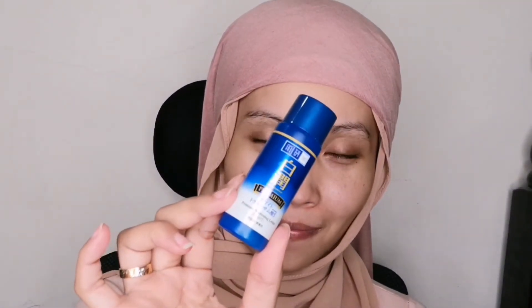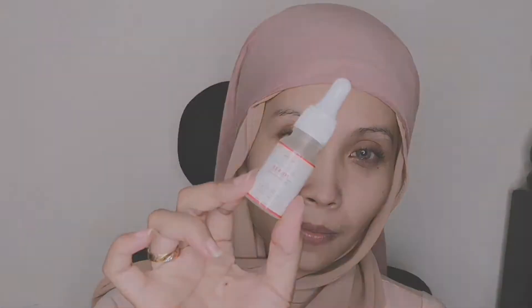Now moving on to my favorite toner, which is Hada Labu Premium Whitening Lotion. I love this so much because it helps to minimize my pores as well as my fine lines. Now moving on to the Perfect Glow Serum by Mylar Skincare just to add a little bit of hydration and glow.